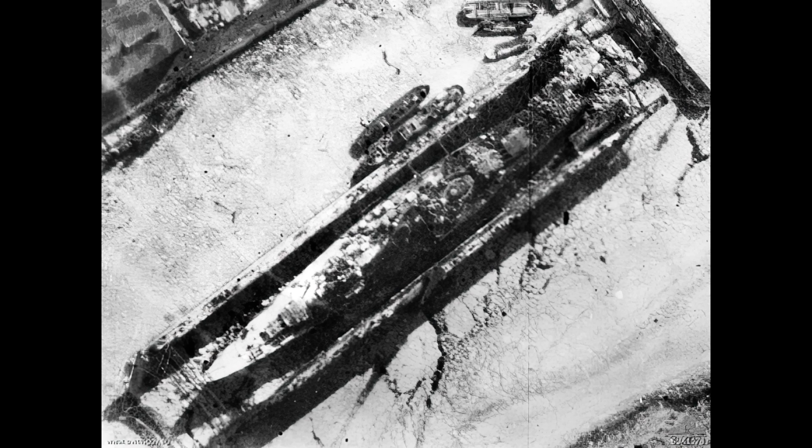Repairs complete, she was loaded for sea, just in time for another air raid that managed to land a single hit that ignited a number of propellant charges, the subsequent explosion wrecking the forward turret and pretty much the entirety of the bow.